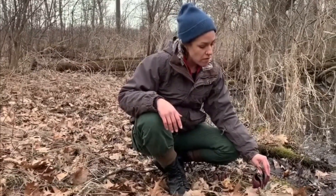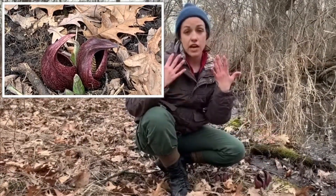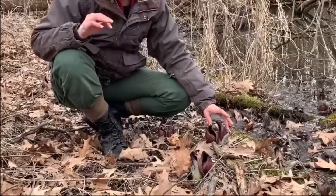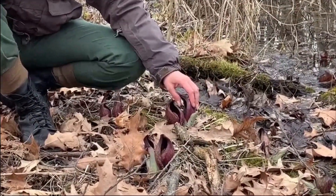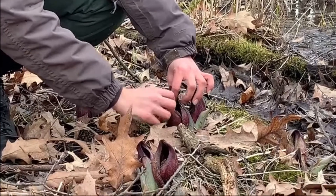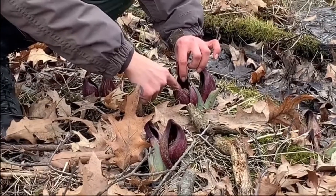This is one of our first blooming flowers of the season. You can identify this plant visually by looking for a maroon mottled leaf-like structure. It kind of looks like a hood covering a knobby structure on the inside of the plant, which is called a spadix, which holds the petal-less flowers of the plant and protects them.